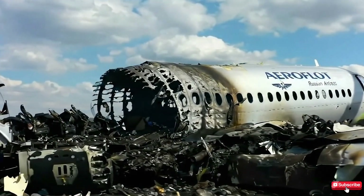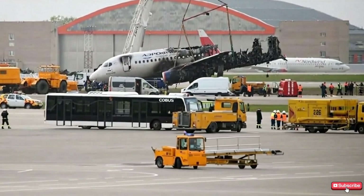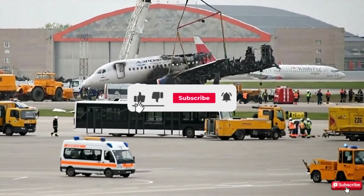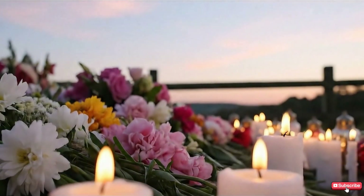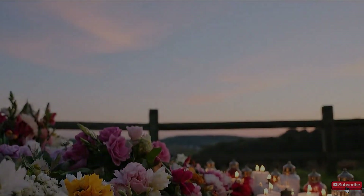What do you think about what happened? Could the captain and first officer have done something different to change the outcome? Leave your thoughts in the comments below. Don't forget to like, subscribe, and ring the bell so you don't miss more gripping aviation stories. Share this video to remember those who were lost, and together, let's learn so the skies stay safe.